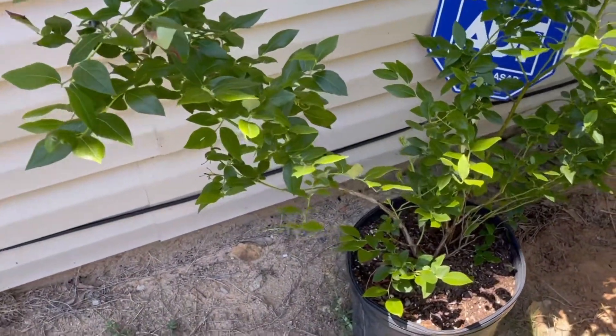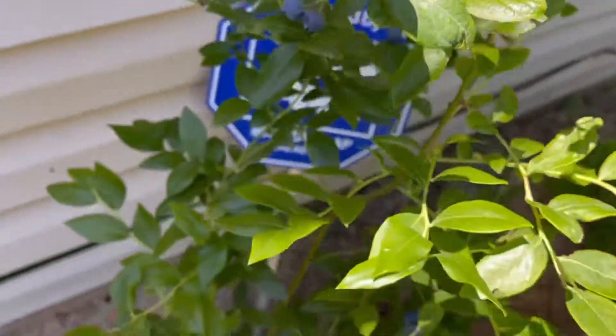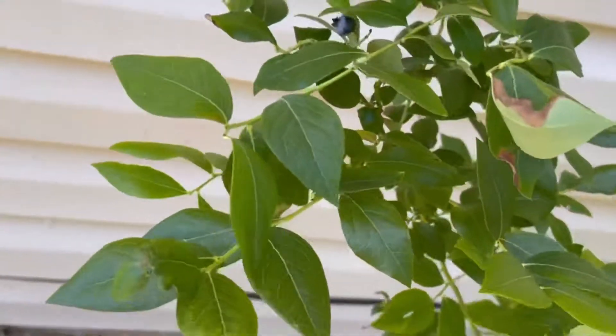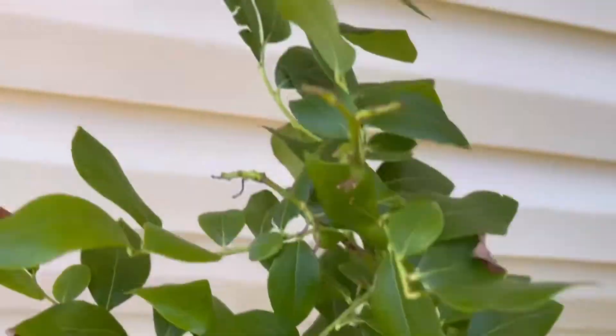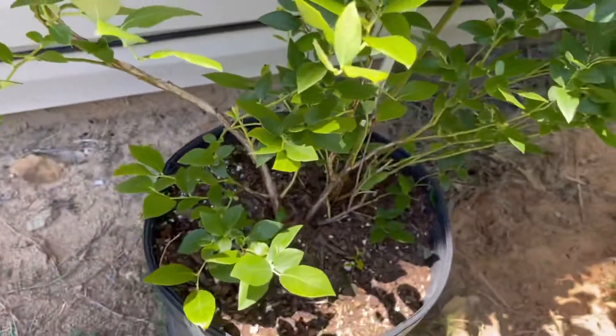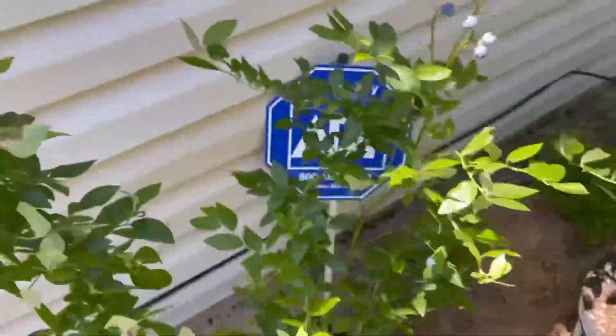So this is my regular blueberry, and as you saw, I just picked a bunch off of it. There were some over here, those have been picked off. You can see I've been eating on it. My husband doesn't like blueberries, so this is all mine.